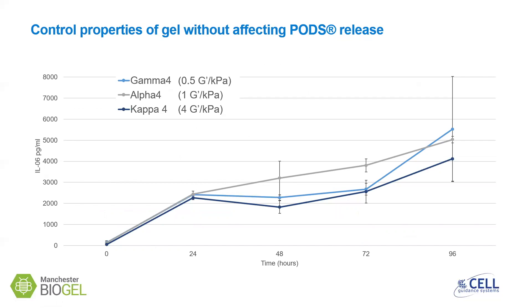Properties of hydrogels, including the stiffness, can also be tuned without affecting PODs release. For example, we have tested three different gels of different stiffnesses from Manchester Biogel. They have been evaluated for IL-6 release from PODs when they are embedded throughout the gel. Release from each gel follows a very similar trend and gives similar levels of release, regardless of the stiffness.